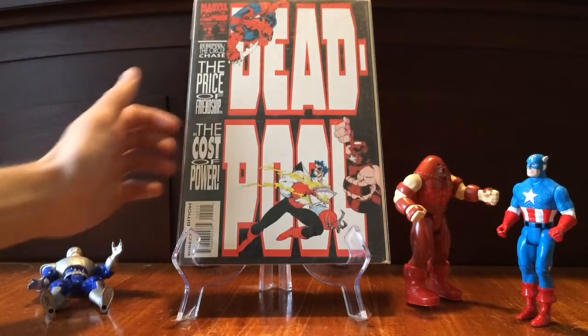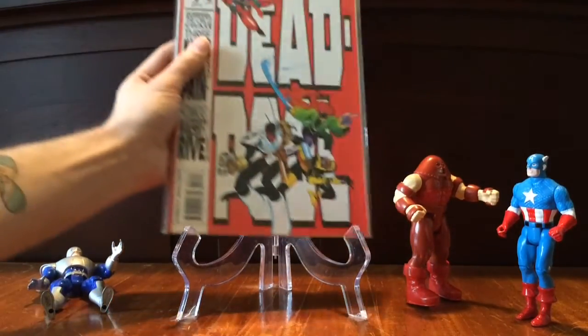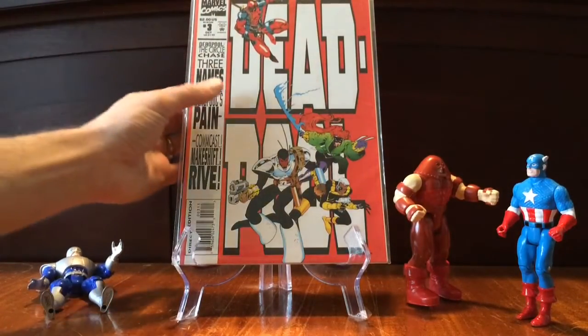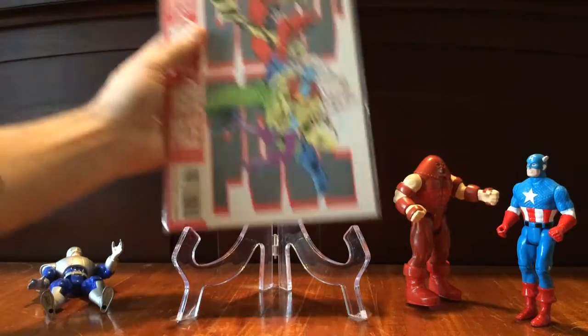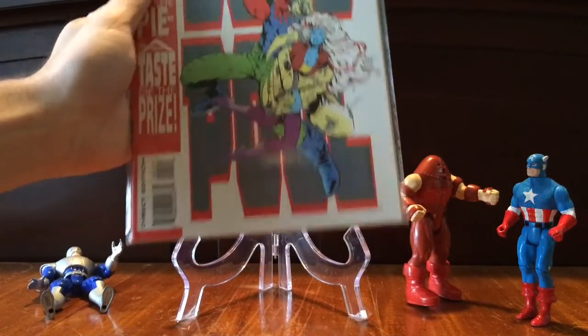Issue two — this story's not bad. It's nothing like what Deadpool is now, but it's a pretty cool story. If you're a Deadpool fan, you might enjoy it. And issue four — some people are asking some pretty high prices for this. I don't know the print run on it, but I've also seen it for pretty cheap, so I'd say do some research before you put the money down on this set.